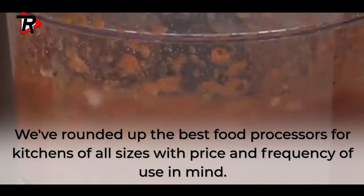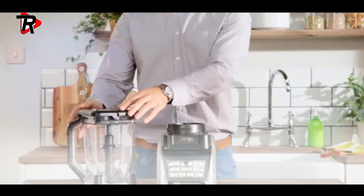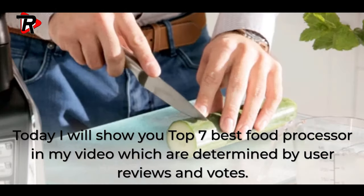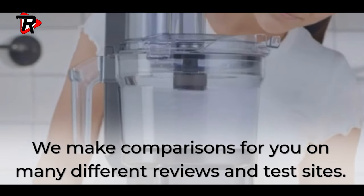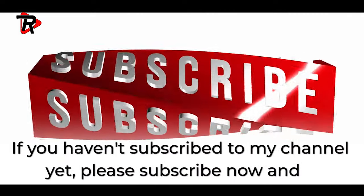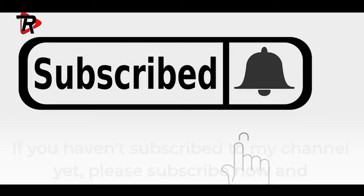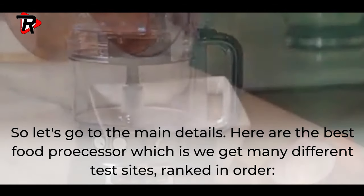We've rounded up the best food processors for kitchens of all sizes with price and frequency of use in mind. Today I will show you the top 7 best food processors, determined by user reviews and votes. We make comparisons across many different review and test sites. If you haven't subscribed to my channel yet, please subscribe now and click the bell button for my next video. Let's go to the main details.